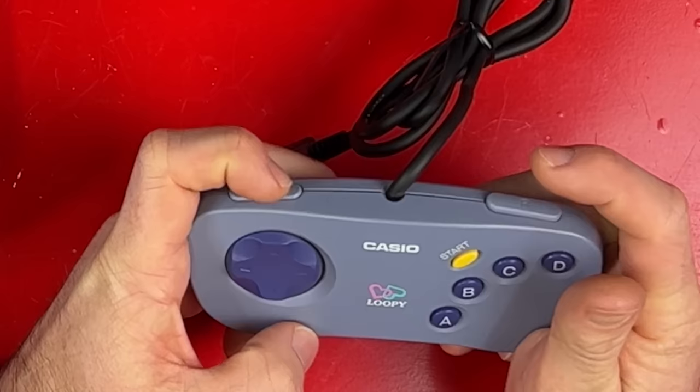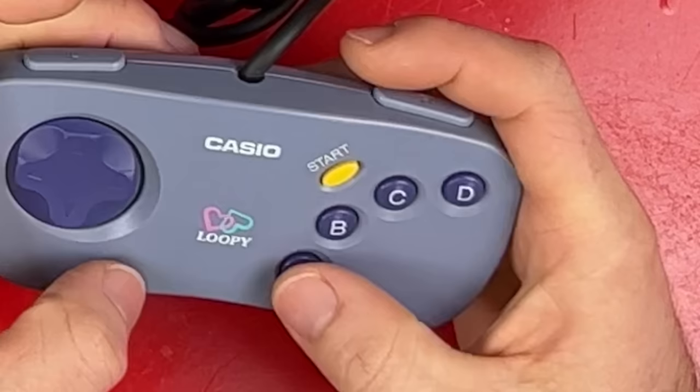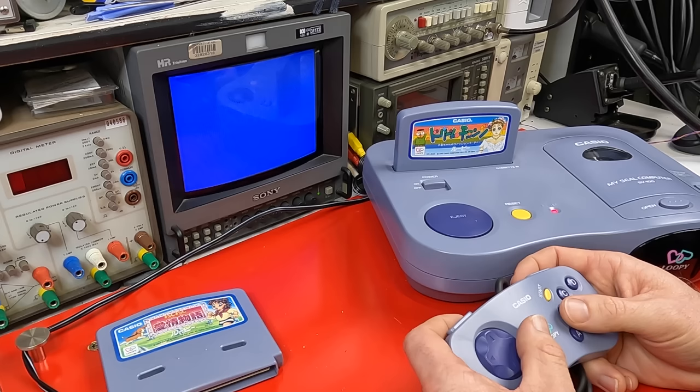The controller's not the worst. The D-pad's pretty gross. It has L and R buttons which was a surprise. Four action buttons which you can't reach more than two at a time with your thumb, and a bright yellow start button.